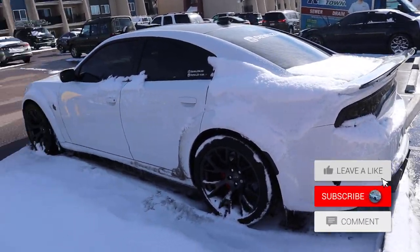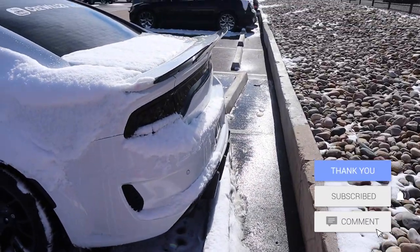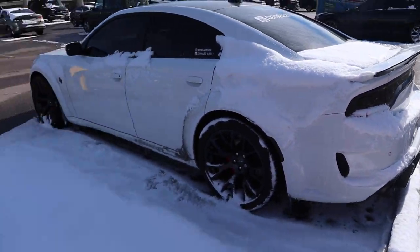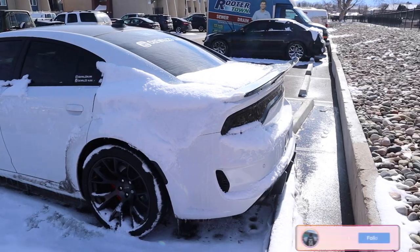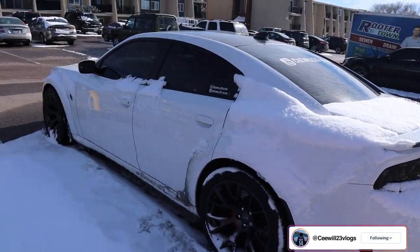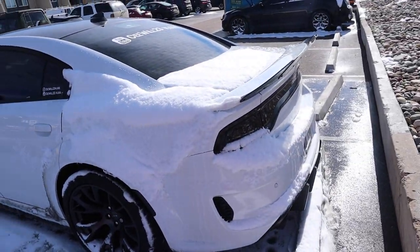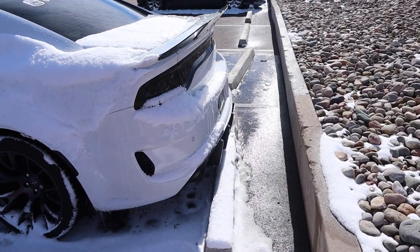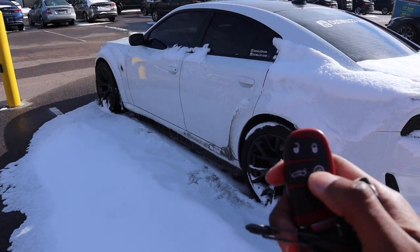Alright C fam, we finna head to this auto upholstery shop, trying to see about getting custom interior in a whip. If y'all didn't know, my Dodge Charger RT — the octane red one we used to have on the channel — we changed it from cloth seats to leather seats. But this one already has leather seats.